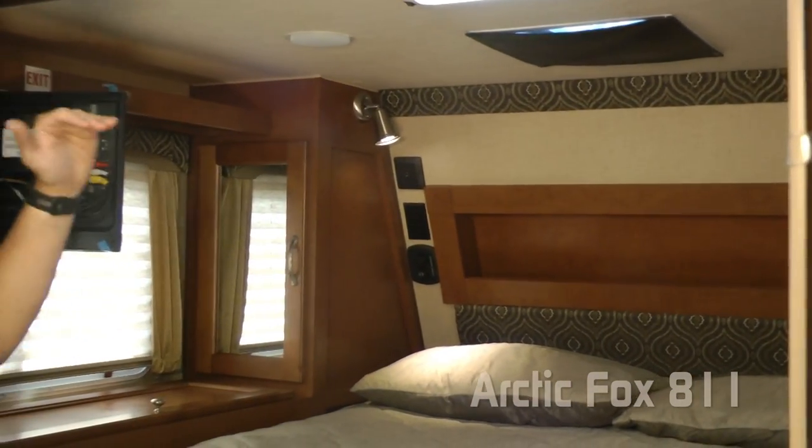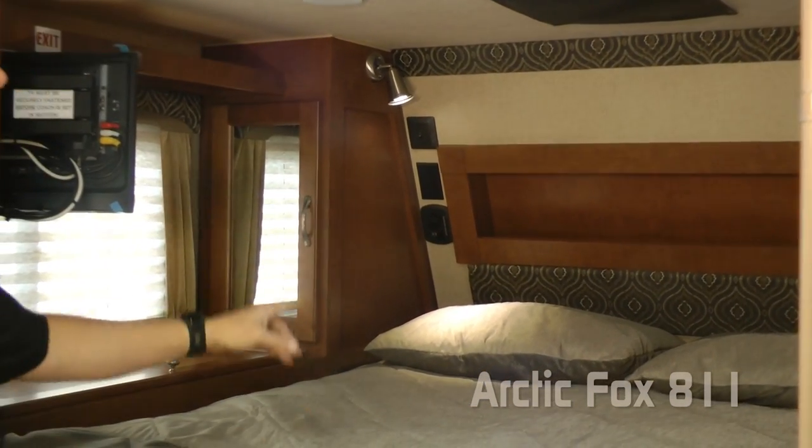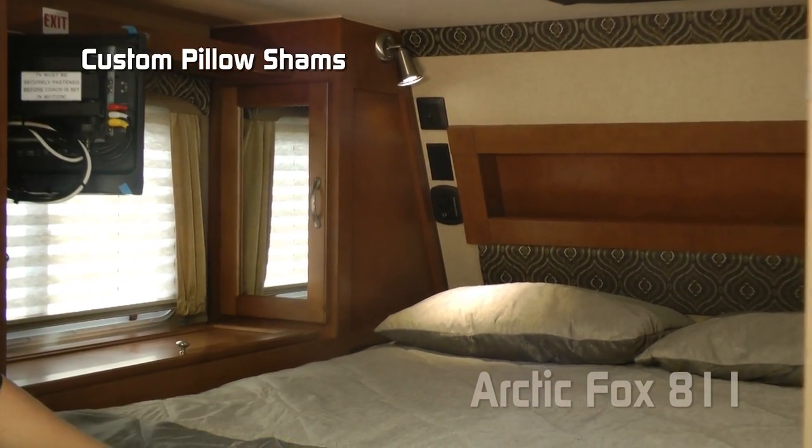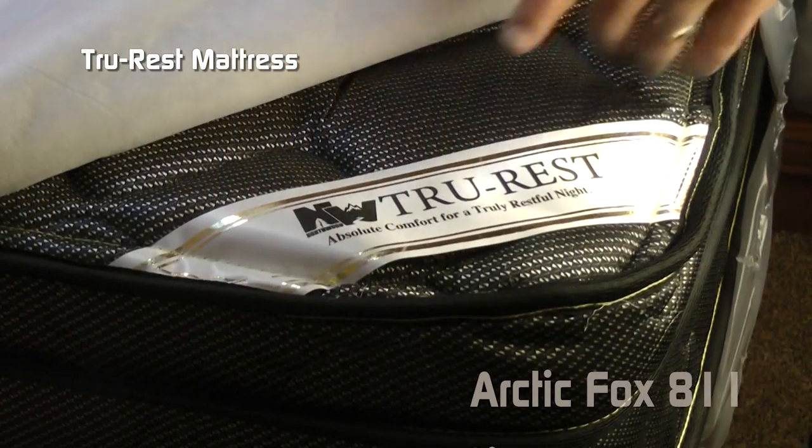The headboard features recessed storage as well as a padded headboard, custom pillow shams with matching designer bed spread, all covering your True Rest mattress.